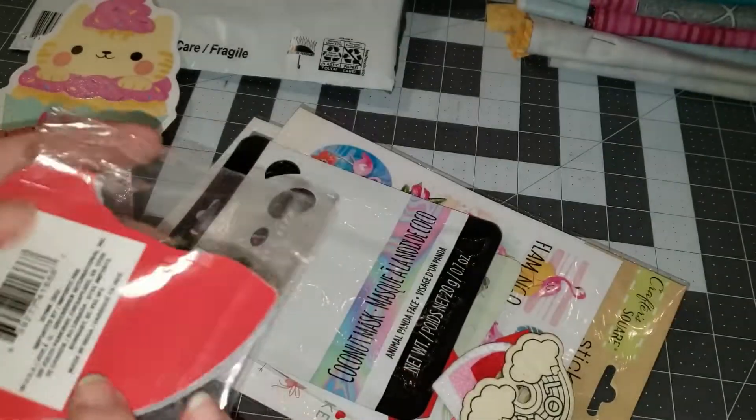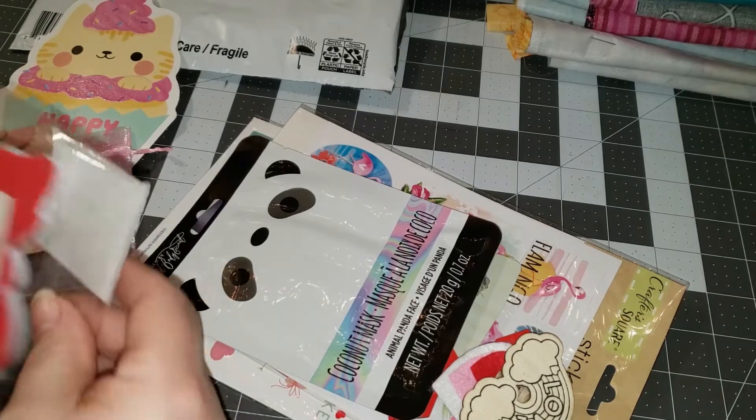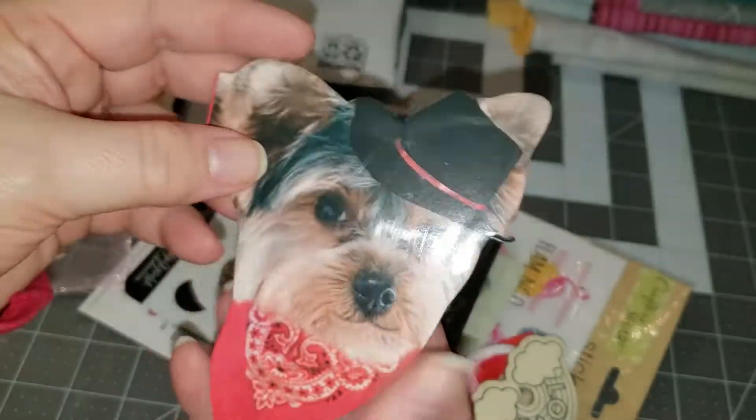A little notepad here — it is adorable. Little dog with a bandana. It's so cute. Thank you.